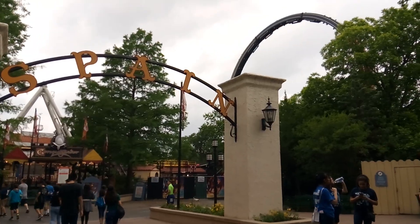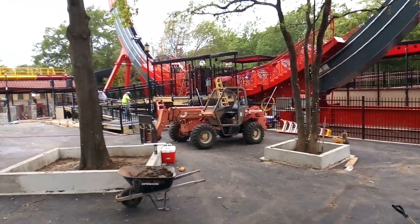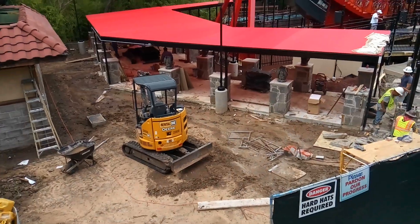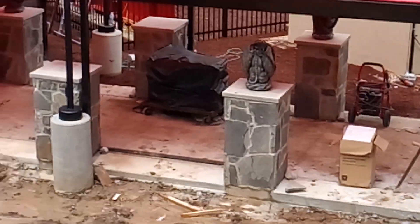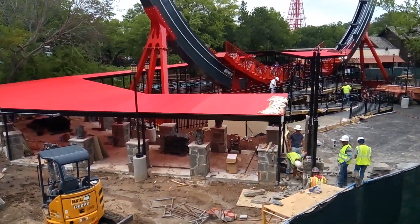Look at it peeking over the sun — this is going to be awesome. Here's a look at the queue line. You can kind of see that they have wobbling statues up on every other podium. Also, they have the red shade covering.